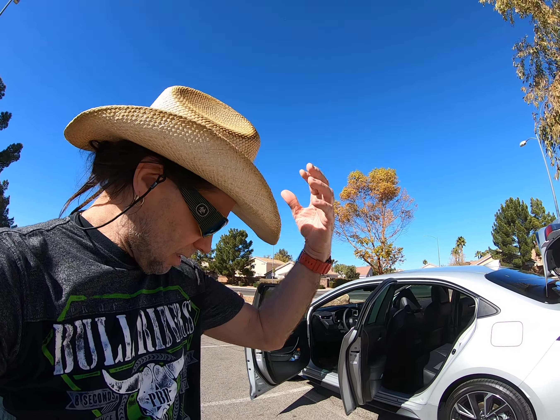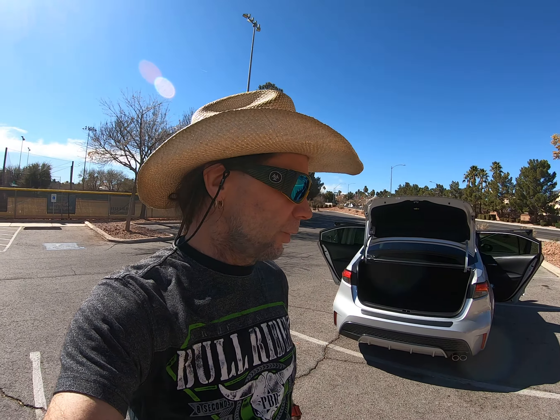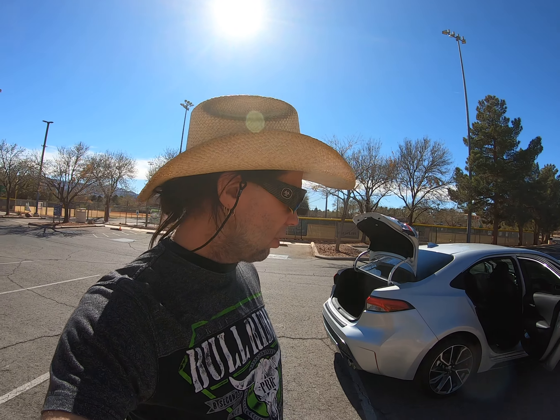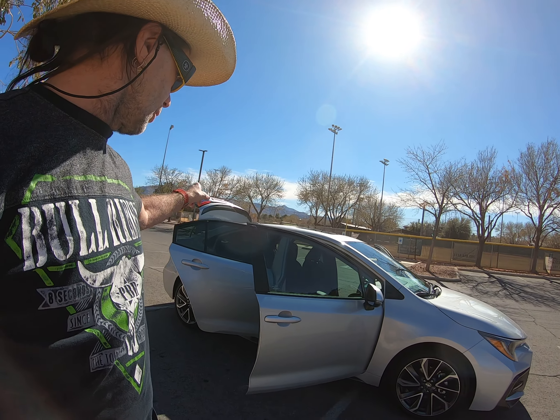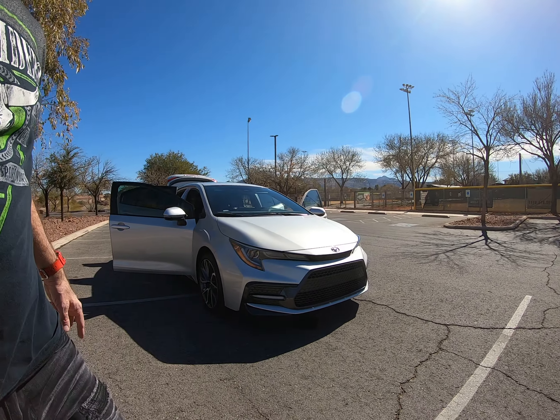Just did a photo shoot here of my 2022 Toyota Corolla XSE. Very nice car, very nice ground effects on the side right here, rear spoiler on the back trunk. You get a nice air dam splitter here in the front.